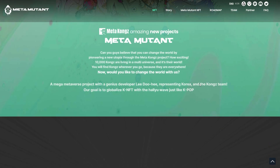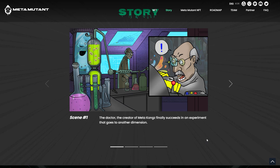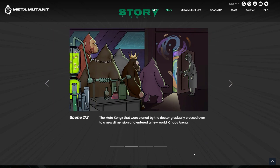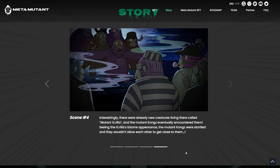They say the doctor that created the Meta Kongs created an experiment to go to another dimension. When he let the Meta Kongs through, it was what they were calling the Chaos Arena, and it was radioactive inside and turned the Meta Kongs into the Mutant Kongs. Another thing they hint at here is that when they got inside this other dimension, or the Chaos Arena, there were some other beings in there as well called the Mutant Gorillas.